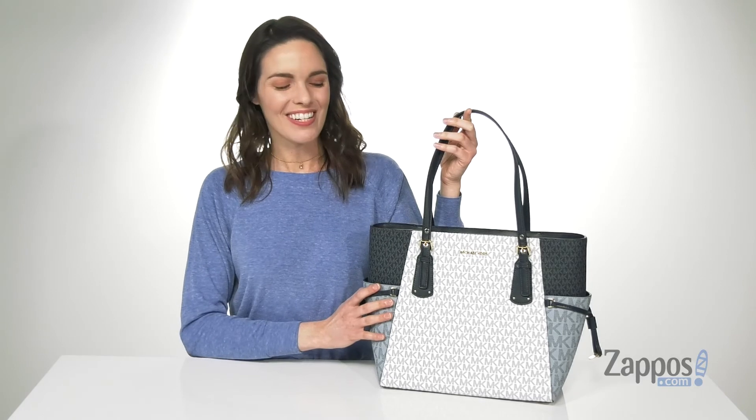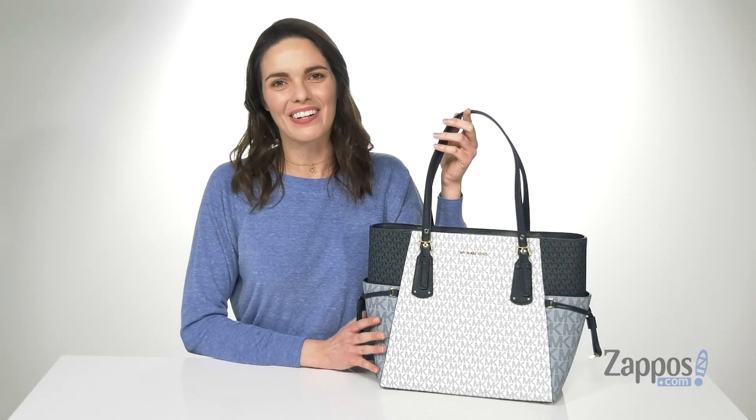This bag is so functional and stylish — pick it up today from Michael Michael Kors.